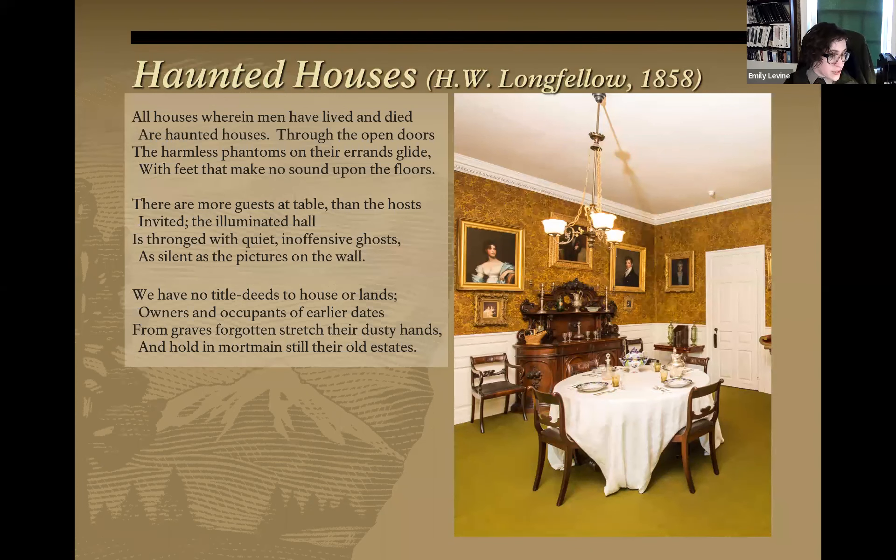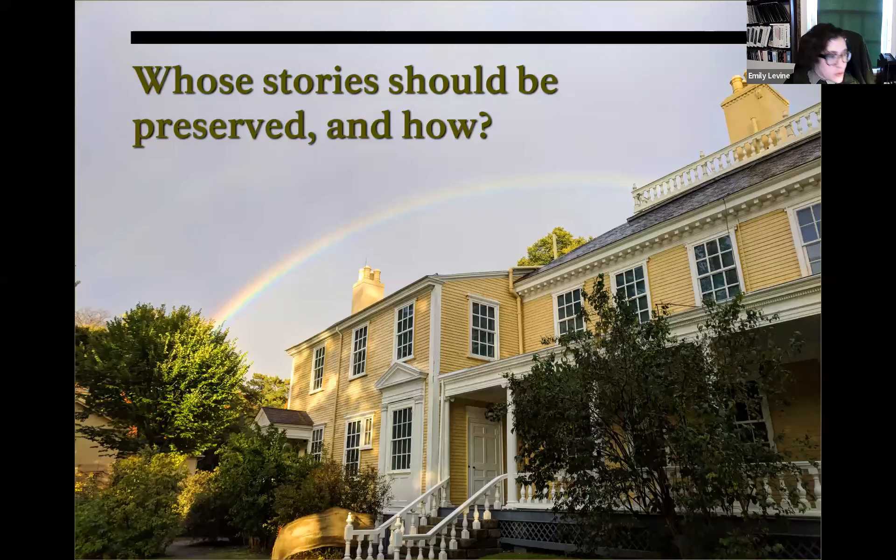This is a reflection by Henry Longfellow himself, who lived in this house for many years, about the experience of living in a historic house. He wrote: 'All houses wherein men have lived and died are haunted houses. Through the open doors the harmless phantoms on their errands glide with feet that make no sound upon the floors. There are more guests at table than the hosts invited... We have no title deeds to house or lands; owners and occupants of earlier dates from graves forgotten stretch their dusty hands and hold in mortmain still their old estates.' Longfellow was very conscious of occupying a space that others still hold some claim to.